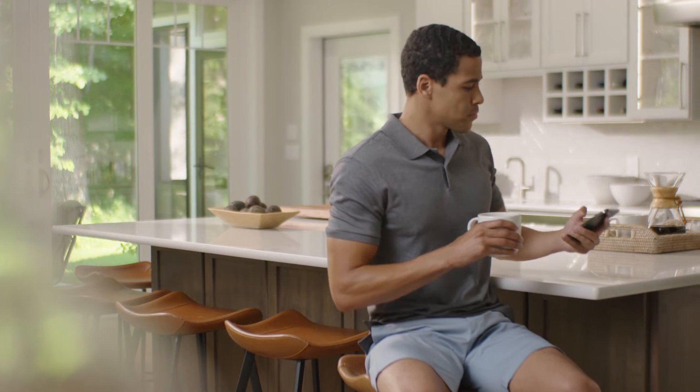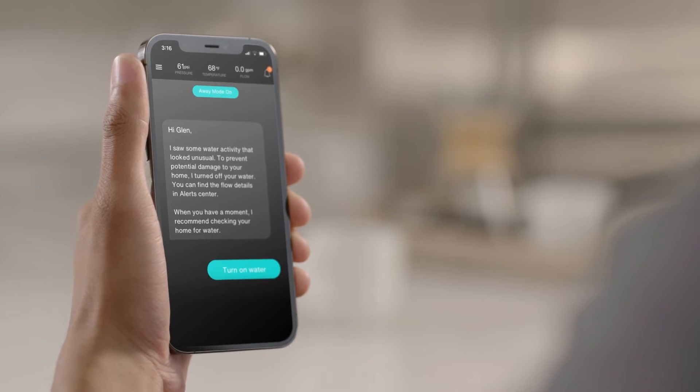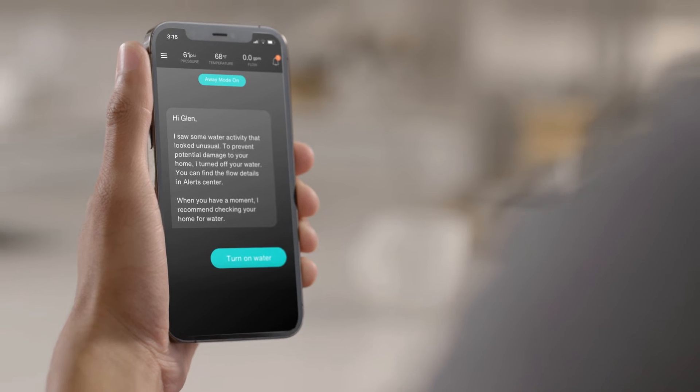If a pressure pattern is off anywhere in the home, H2Ys will immediately alert you through the Kohler Connect app on your smart device.